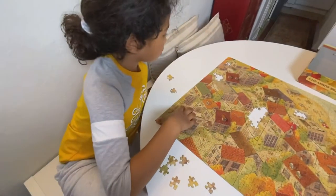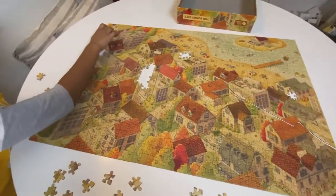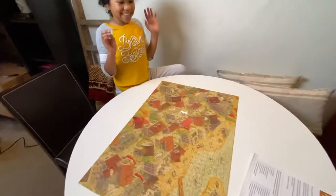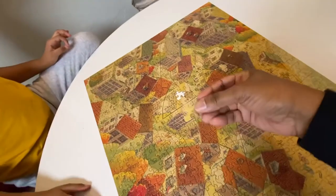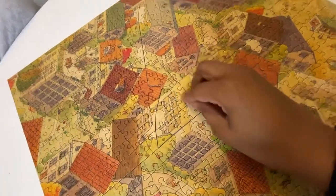Nora's helping me put the last few pieces in. We'll be done with this today. I have the last three pieces - where does it go? Right here. And I have the last one. We finished the puzzle!